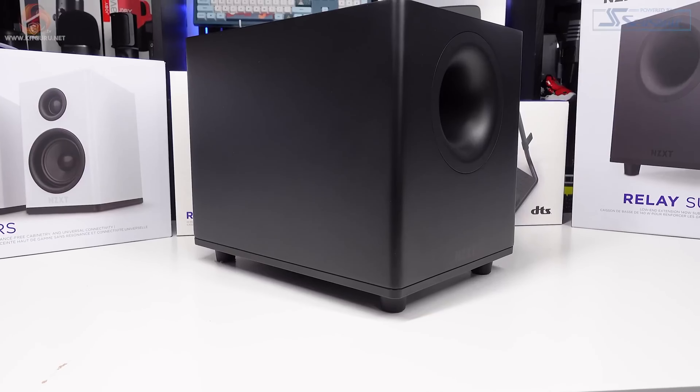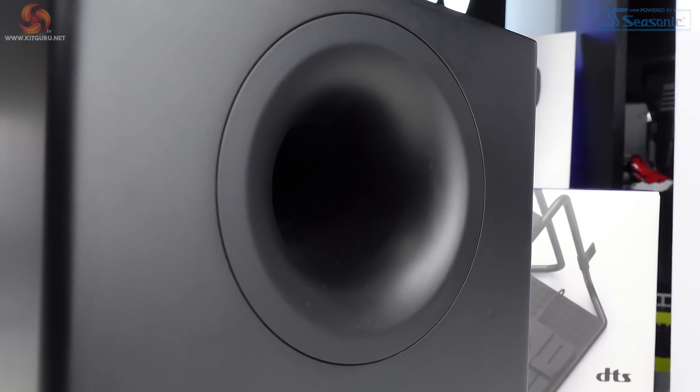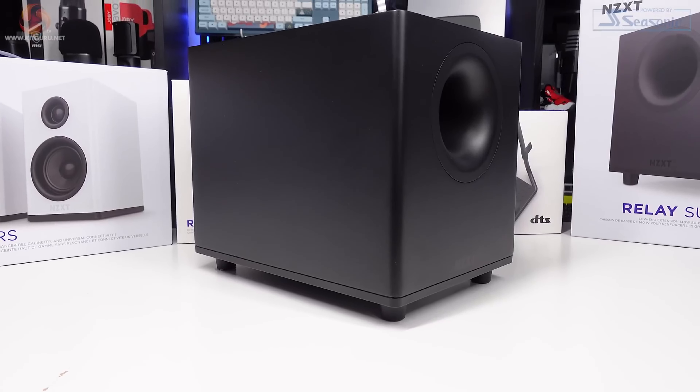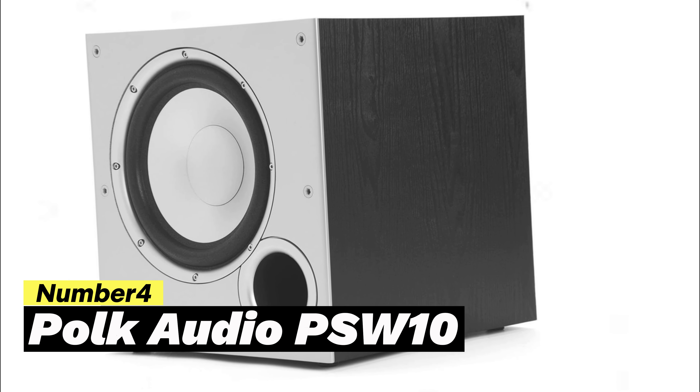In conclusion, the NZXT Relay PC Gaming Subwoofer is a versatile and high-performance subwoofer that delivers powerful bass for gaming, music, and movies. Its adjustable settings, compact size, and easy connectivity make it a great choice for gamers looking to enhance their audio experience. Number four: Polk Audio PSW10.